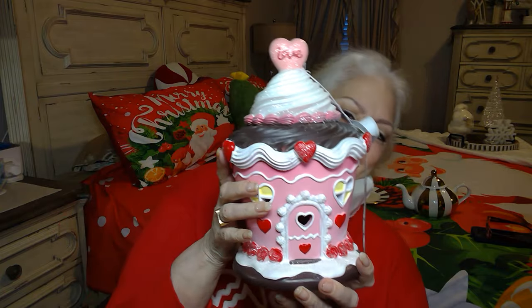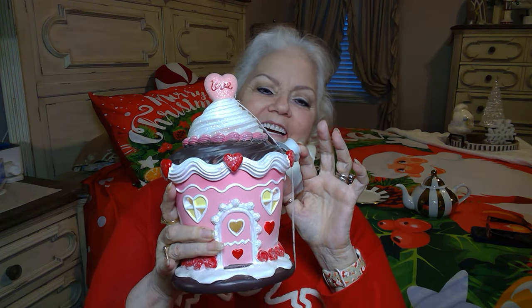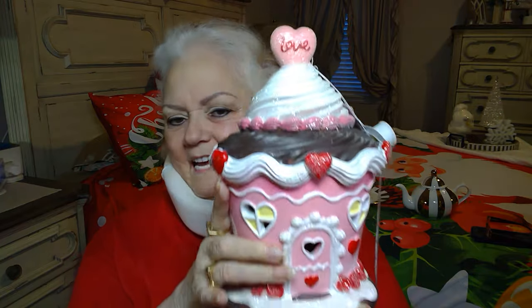This is our love shack — Grampy says this is our love shack. And this here — he tells her he loves her while she's eating cupcakes. Isn't that cute? This is Valentine's too. So I have a couple of Valentine's houses.